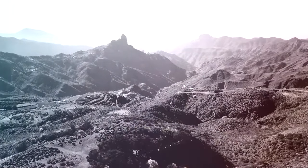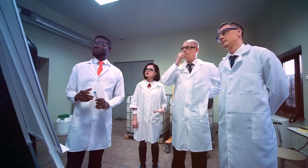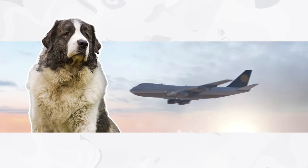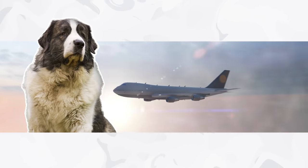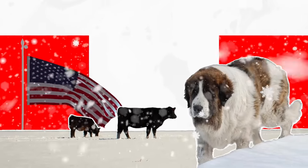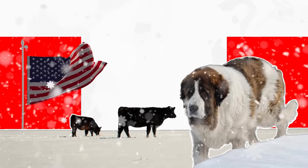Right up until the 1970s, the breed was teetering on the edge of extinction. However, several breeding programs were implemented to save them. While they're still quite rare, they're no longer in danger. In recent years, the breed has been exported to several other countries, including the United States, where they again are used in their traditional role as a livestock guard dog.